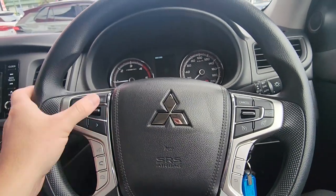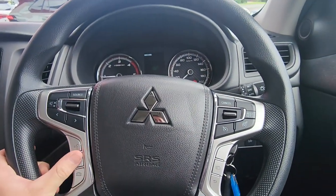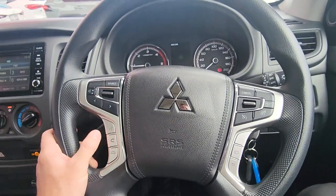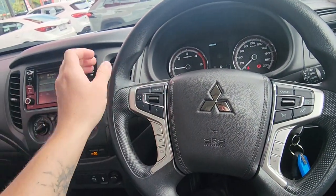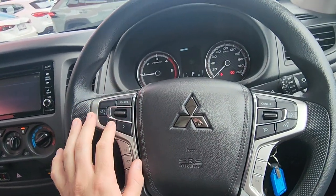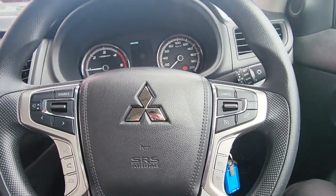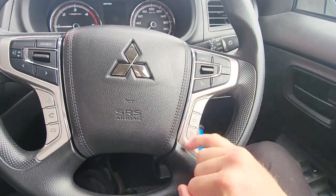Up on the steering wheel — really nice and easy controls so while you're actually driving they're just operated through your thumbs. All your phone controls, you can answer and hang up calls right there. All your radio options are there as well — you can jump between AM, FM, Bluetooth, change songs, volume, all that kind of stuff from the steering wheel. On the right-hand side, cruise control is all there for you too.